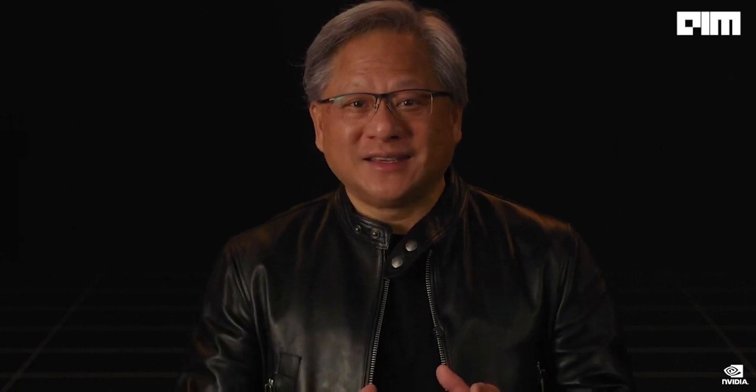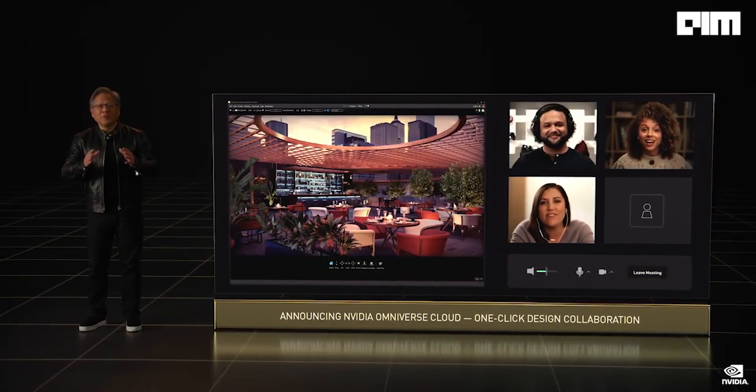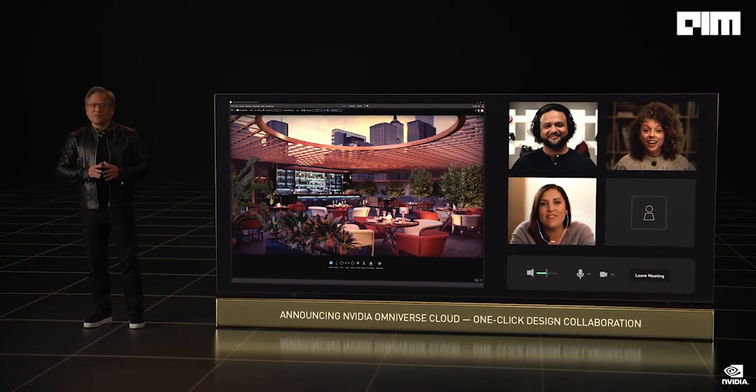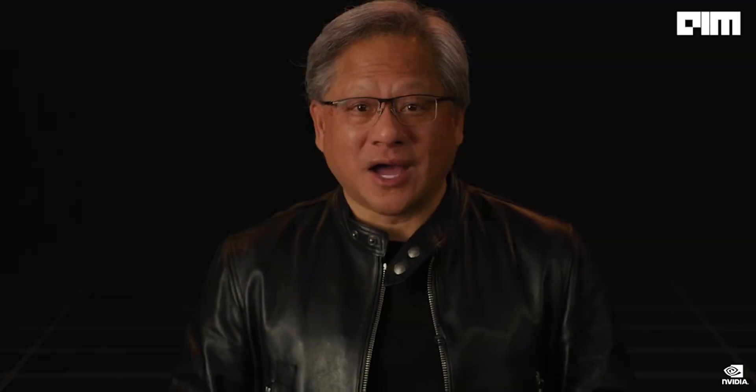So today we're announcing Omniverse Cloud. Just a few clicks and you and your collaborators are connected. Omniverse — for the next wave of AI.